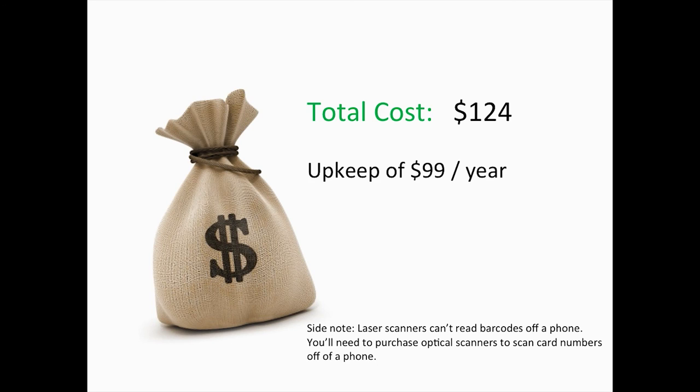Other things you might have to buy if you develop an app yourself: you might need a Mac computer and an iOS device like an iPad, because in order to distribute on the iTunes Store, you need both a MacBook and an iOS device. Also, if you're going to allow patrons to use this, you need to be able to read barcodes off the phone screen. Most laser scanners can't read a phone screen, so you'll have to invest in optical scanners instead, which can run between about $175 and $200.